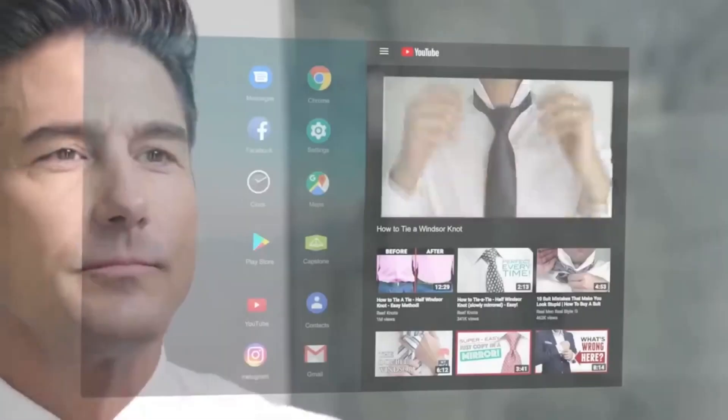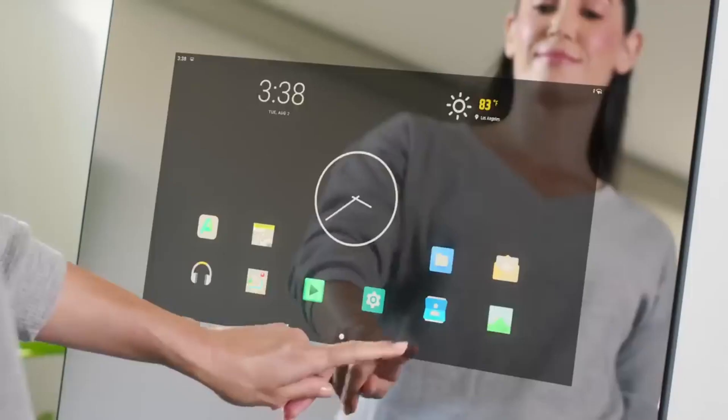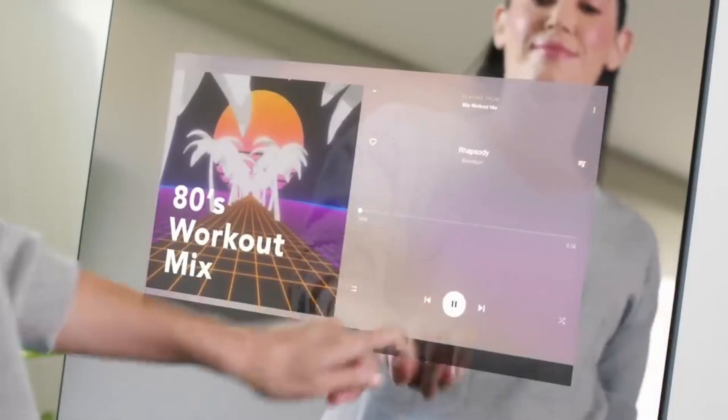The mirror comes with a minimum set of applications, such as a browser, calendar, email, and clock, and of course it supports voice control.